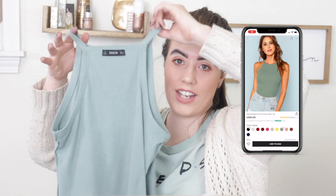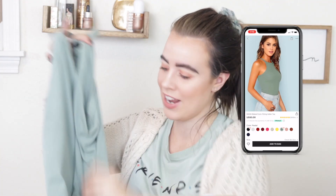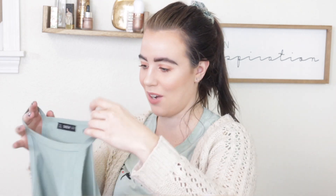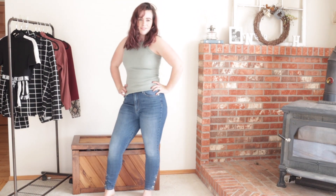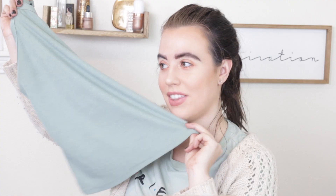Next up is this tank top I've had for a very long time — oh, it's inside out. One moment. There we go, that's much better. I wear this often, especially in the summertime, and I love to layer it with a sweater or any other sweater because I love the layered look. I love to wear high-waisted shorts with it in the summer because it's so nice and breathable — just my summer style.